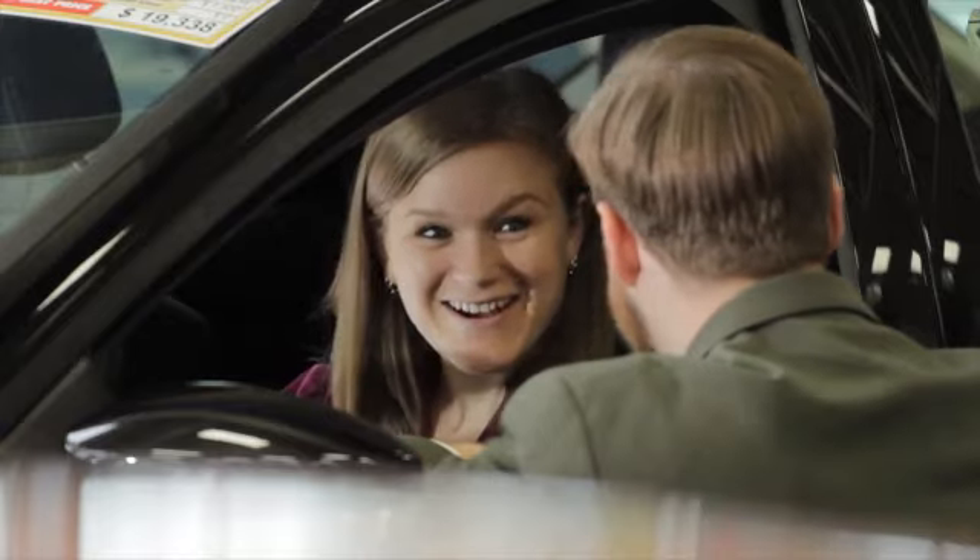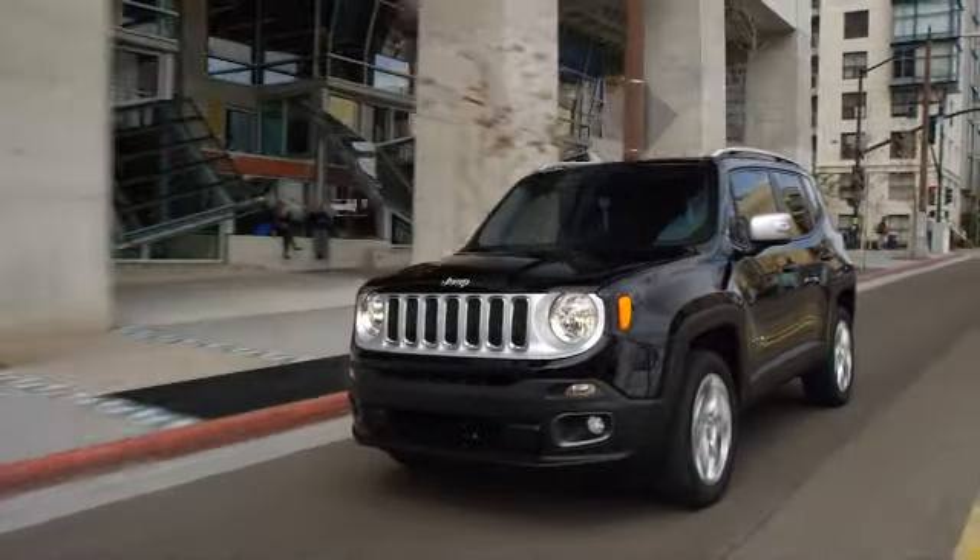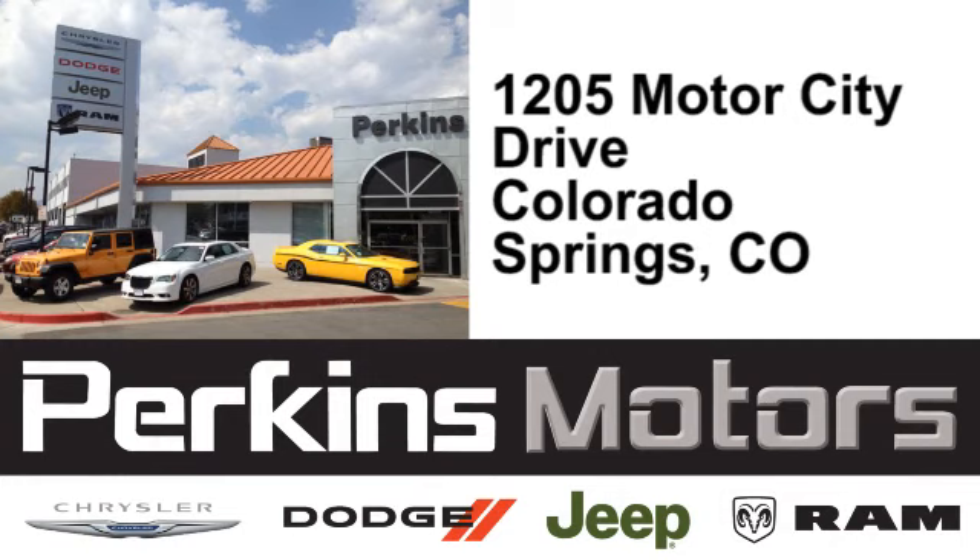The friendly professionals at Perkins Motors are proud to serve the surrounding communities of Denver, Littleton and Pueblo, Colorado. We're conveniently located at 1205 Motor City Drive in Colorado Springs, Colorado.